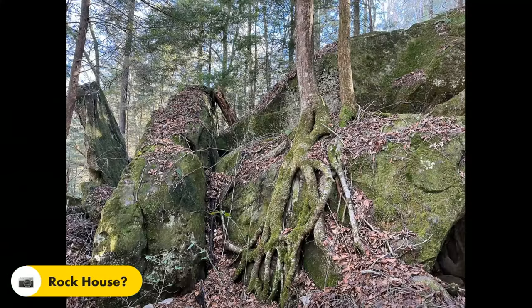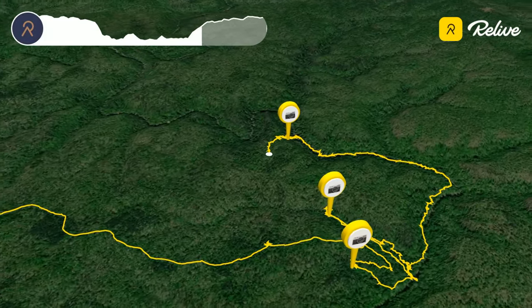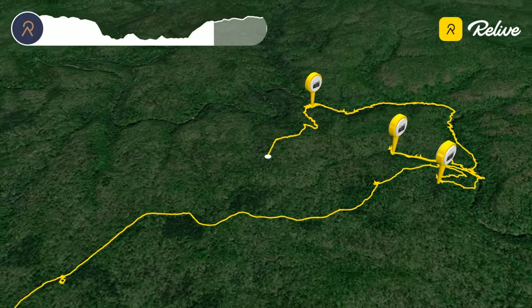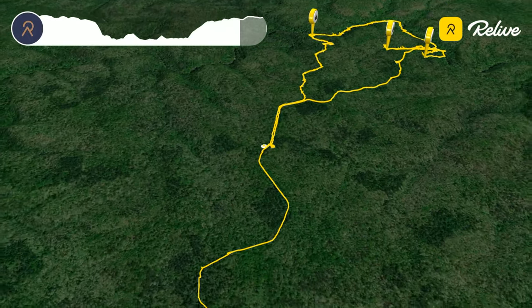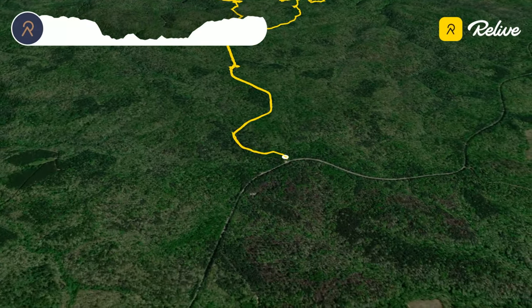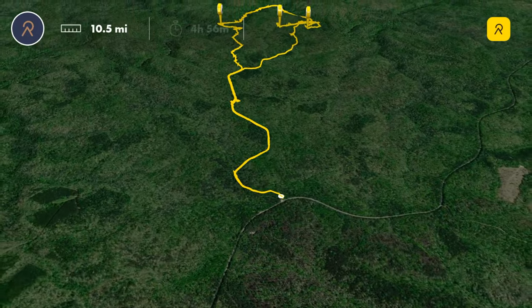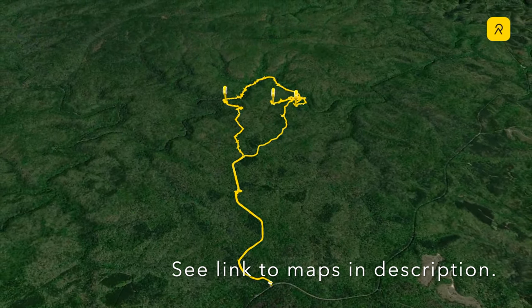Eventually I reached where my map was marked as the Rock House and exited the canyon by climbing up along a small stream until I reached the top of the ridge and picked up another old forest road that I followed back to Trail 202. Finally I followed Trail 202 back past the cemeteries and back to the trailhead. It was a beautiful sunny and mild midwinter day and an awesome opportunity to explore more of the Sipsi Wilderness.